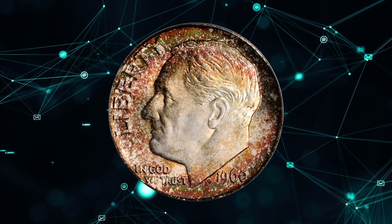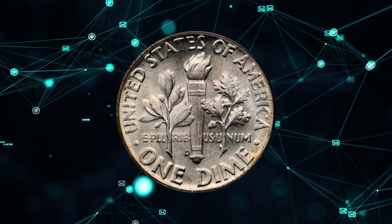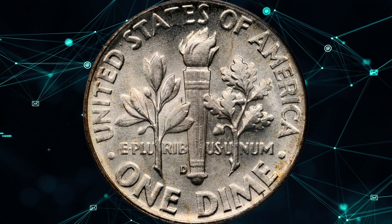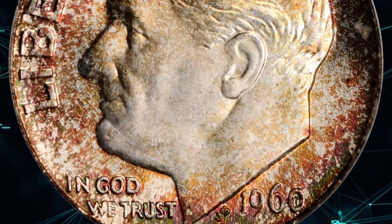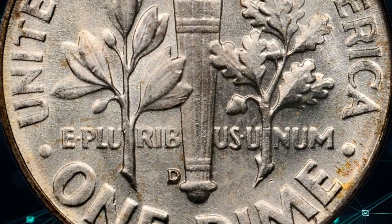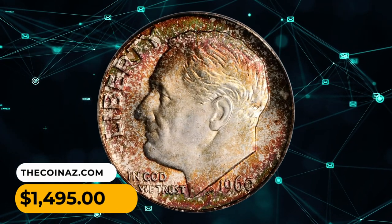Number 15. This is a 1960 D Roosevelt Dime in MS67 condition with full bands. Brilliant on the reverse, the obverse is ringed in vivid, mottled, reddish-russet and sea-green peripheral toning. Richly frosted and smooth, this coin is sure to please even the most discerning Roosevelt Dime collector. It was sold for $1,495.